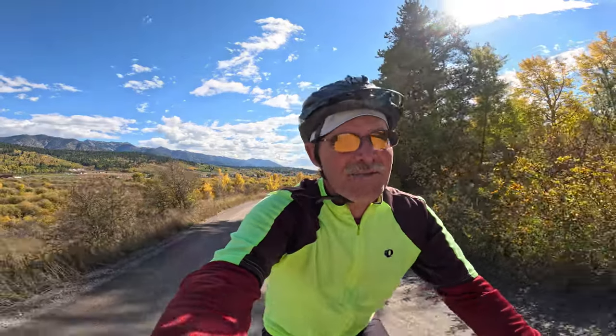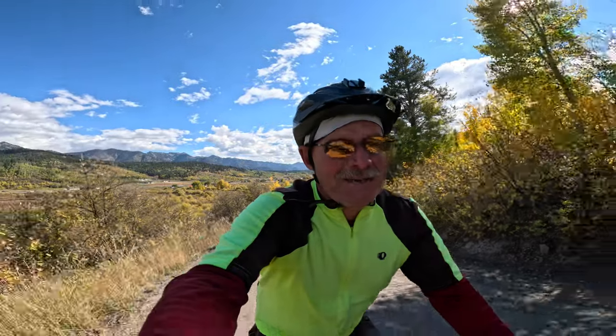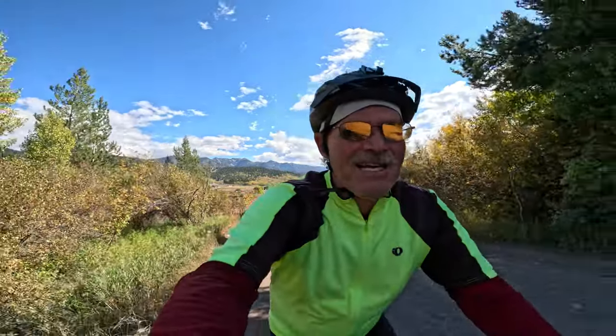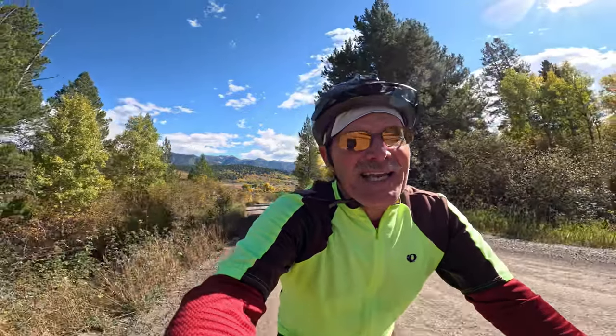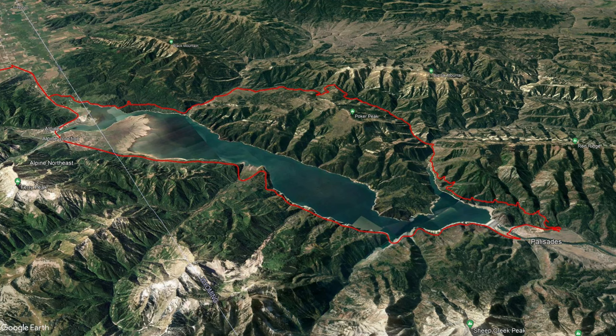Hello everyone and welcome back to my channel. It is the 3rd of October and summer really went by fast. I really hope you're having a great fall. In this week's video I'm off on a little bikepacking trip, heading from Star Valley, Wyoming over into Idaho.